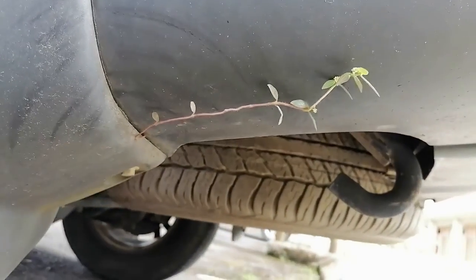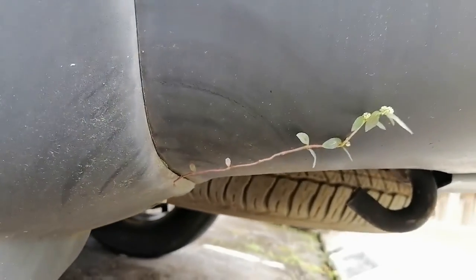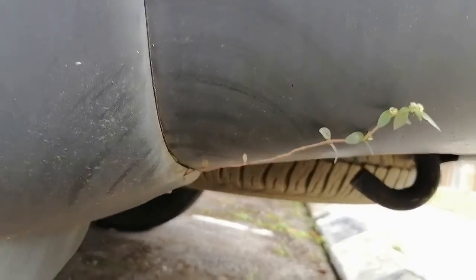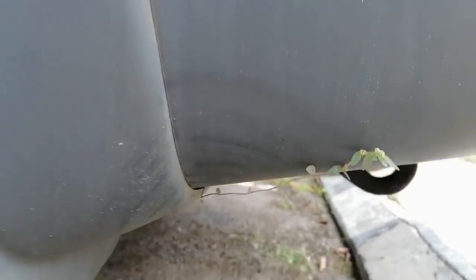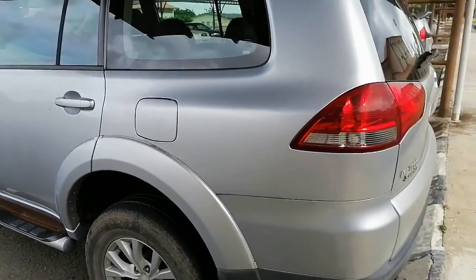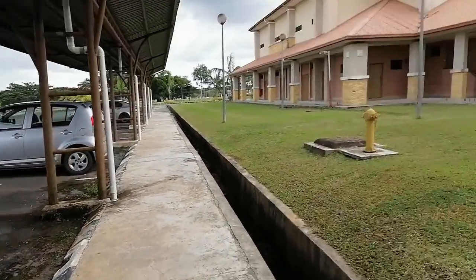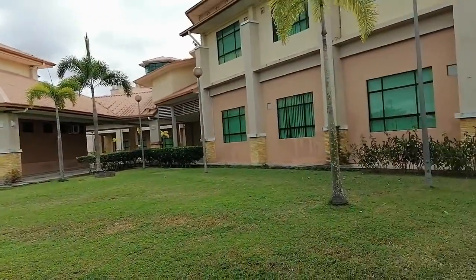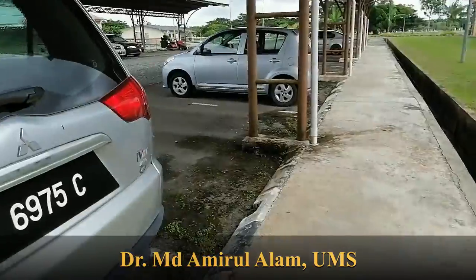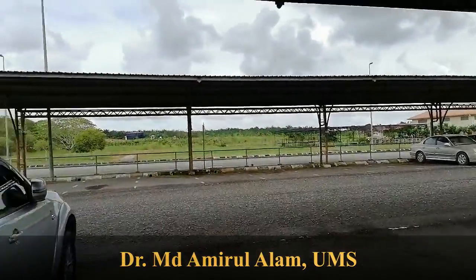So this was my objective today — to show the special power of plants, the weeds, this type from the Euphorbia family, Euphorbia hirta, and how it is growing in the backside in a small gap of the car. This is our Faculty of Sustainable Agriculture. This is our auditorium, this is our faculty building. I am working here. This is my objective today, to show this type of plant.